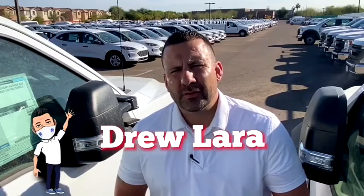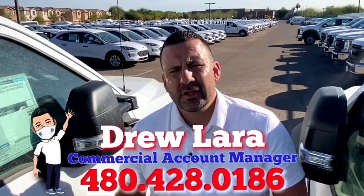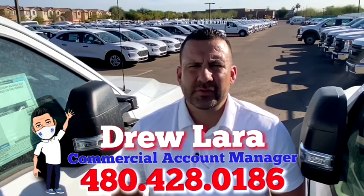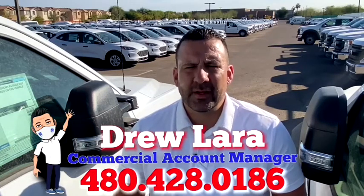Drew here, Peoria Ford, Commercial Fleet Sales Account Manager. Just want to thank you for the opportunity to assist you. I know there's a lot of places you can choose to do business and I'm very grateful that you've given me the opportunity.